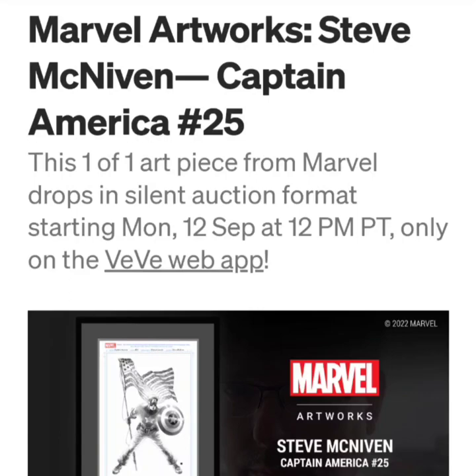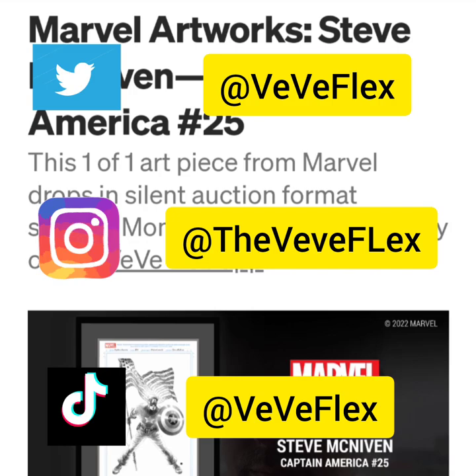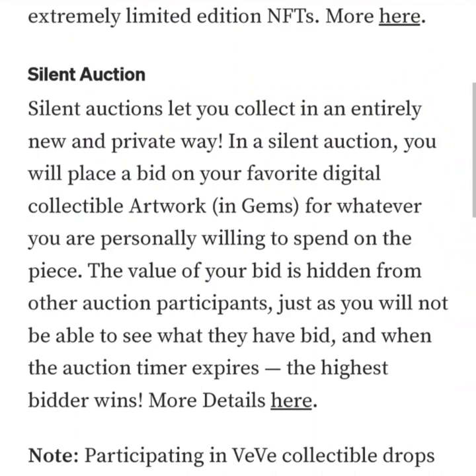Welcome back to VV Flex. Today I wanted to go over another VV silent auction — this time they're having Marvel Artworks: Steve McNiven, Captain America number 25. Now let's read up a little bit about Steve.